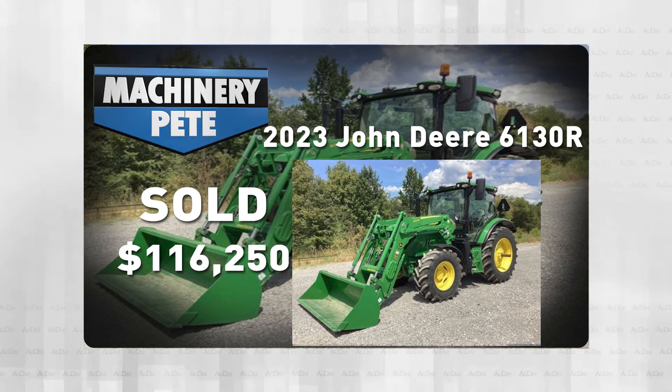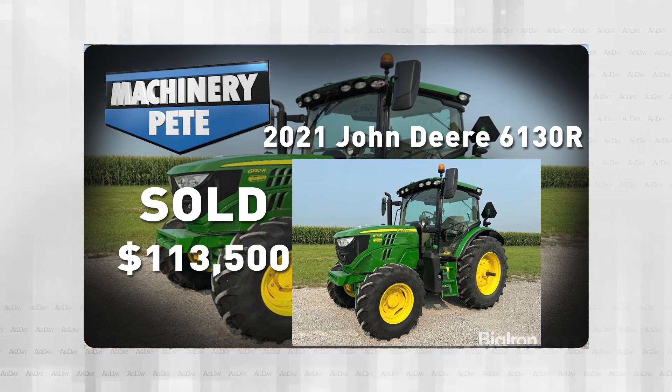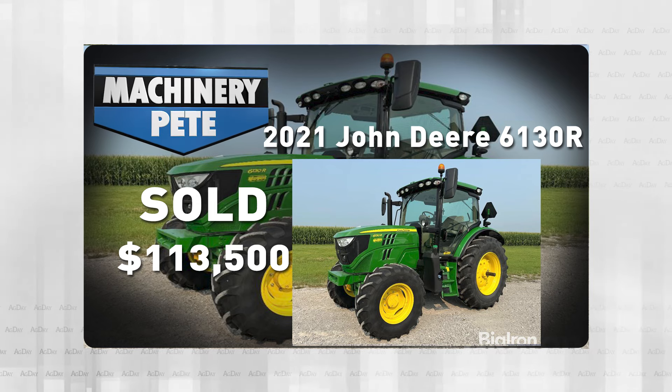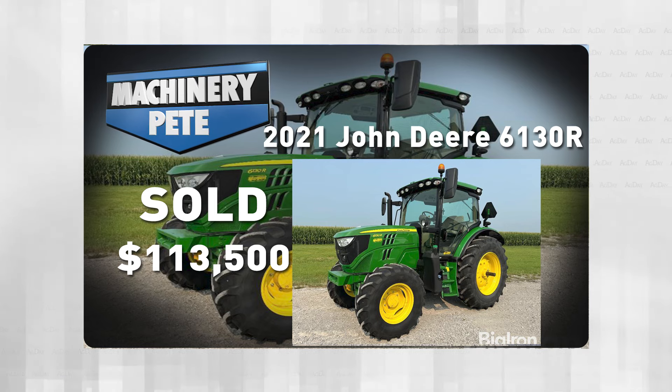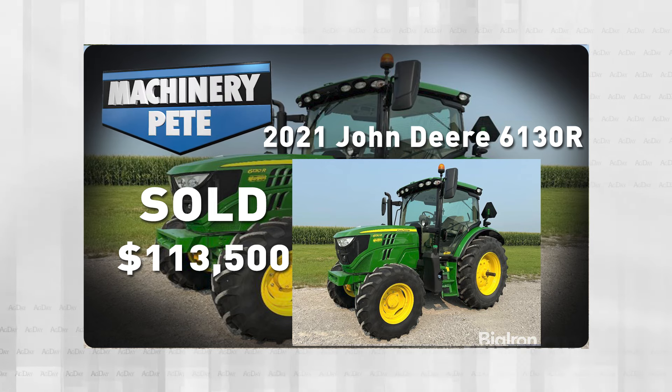Three weeks ago, the good folks at Big Iron and Sullivan Auctioneers had an online auction in conjunction with the Farm Progress Show for Van Wall Equipment in Boone, Iowa. They sold a pair of 6130Rs on that auction. Here's a 2021 model, only 126 hours, no loader — went for $113,500.